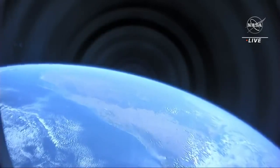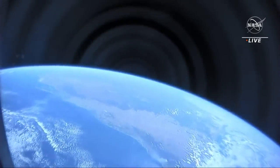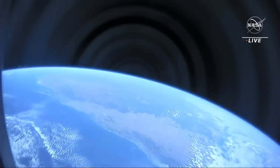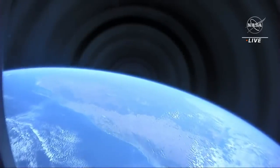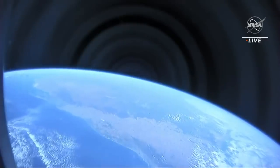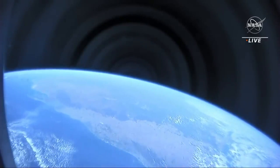Good morning. Welcome aboard Endurance, 300 kilometers above the Earth. We're passing over Australia — appears to be the western coast of Australia — 600 kilometers from the International Space Station.